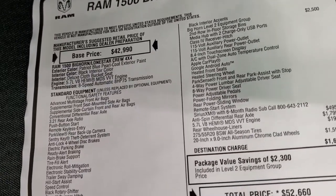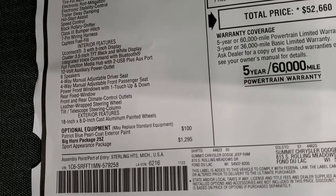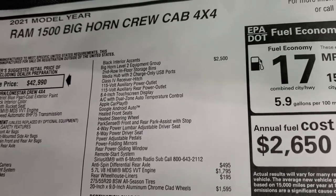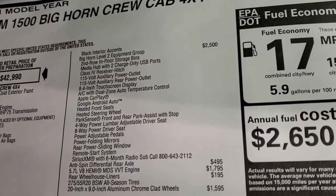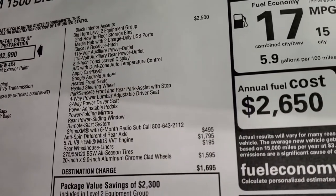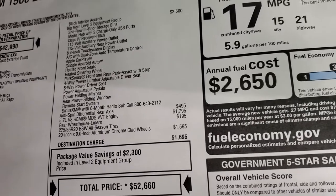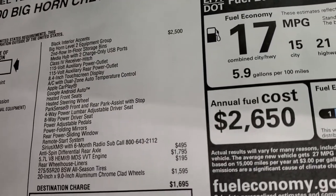The 5.7 Hemi with 8-speed automatic transmission. Everything on your left is your standard equipment, then your optional equipment starts right there. Patriot Blue Pearl Coat is $100. Sport Appearance Package is $1,295 and that gives you the black interior accents. Bighorn Level 2 is a $2,500 package — gives you the in-floor storage bins, receiver hitch, 115-volt front and rear power outlet, 8.4-inch touchscreen, Android Auto and Apple CarPlay, dual zone temperature control, heated seats, heated steering wheel, front and rear parking sensors, power driver seat, adjustable pedals, power folding mirrors, power slide rear window, remote start, and Sirius XM for six months.